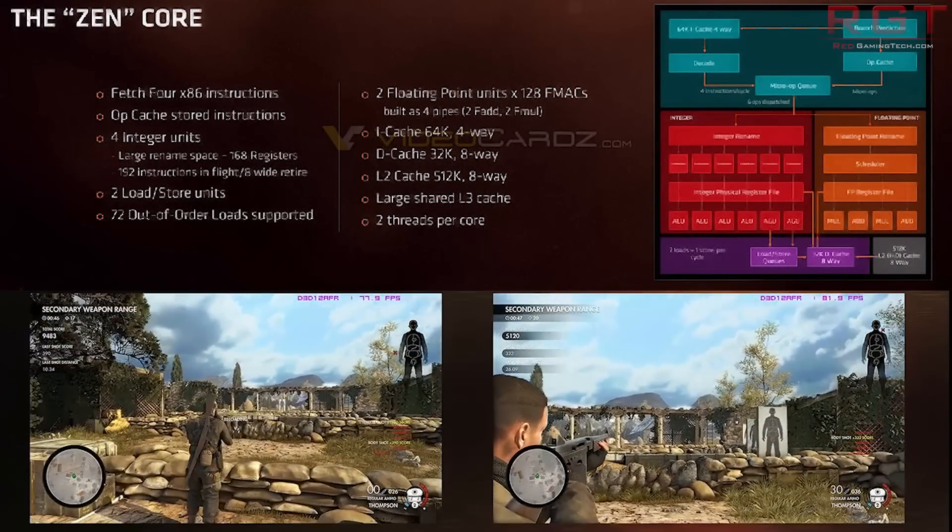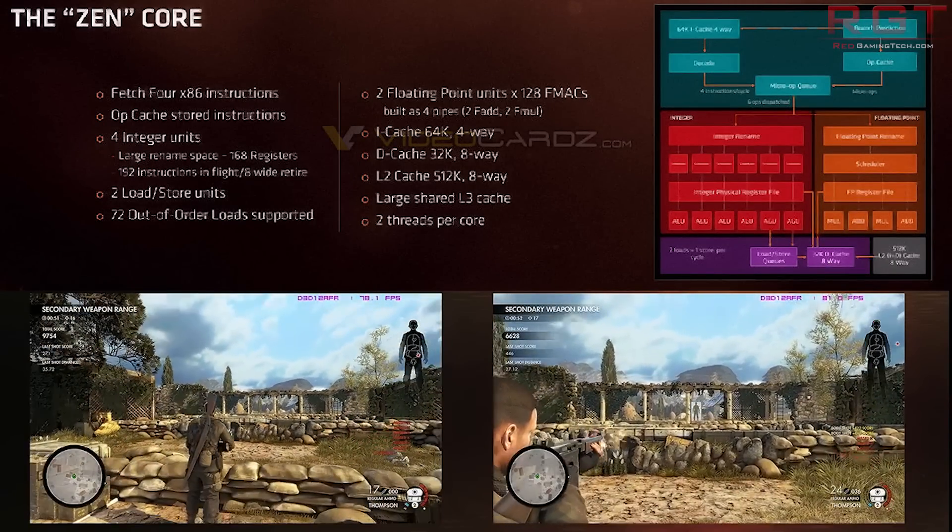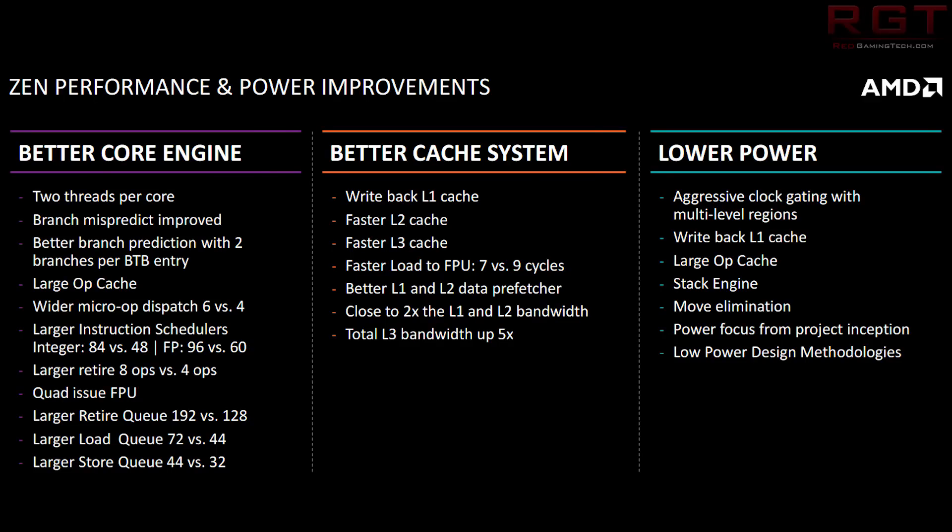Aggressive clock gating basically means that if a particular section of a CPU is not going to be utilised, it will shut off — and this is within microseconds, it shuts down and comes back.